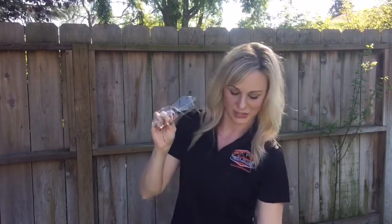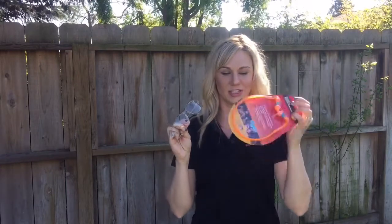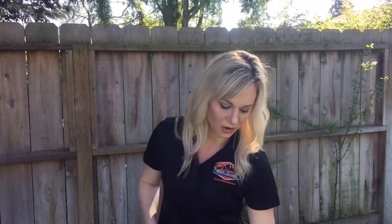Some great eye protection as well as great ear protection, and also there is a Bow Hunters April and May magazine, and some Squincher electrolyte chews. There will also be a coupon in there from Fireside Provisions for $20 off.